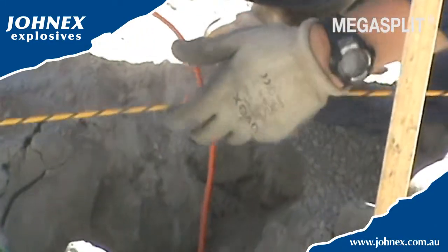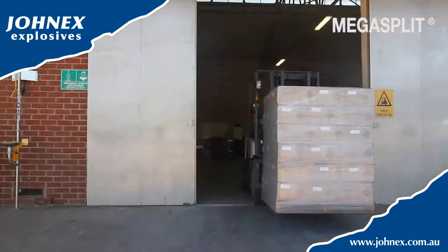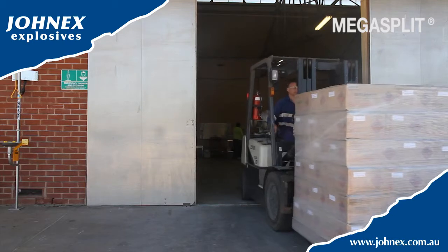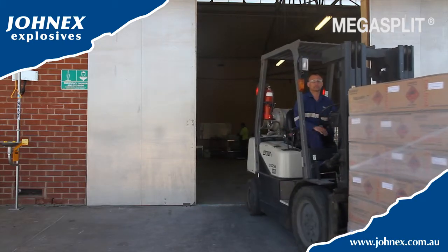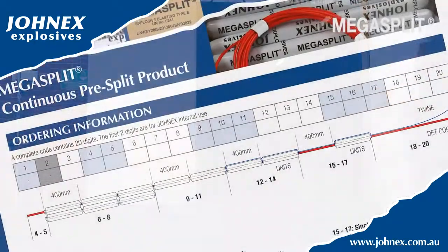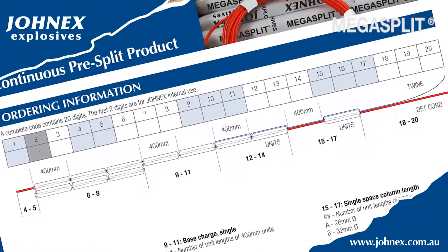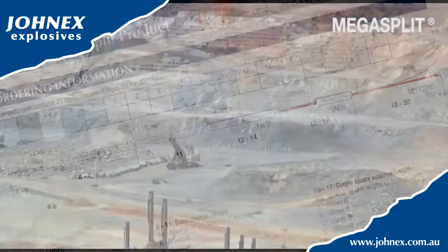Jonex is able to rapidly and cost efficiently supply Mega Split to specific customer requirements, eliminating the need for reconfiguration on the bench, saving time at the blast face, and delivering superior results. We have developed an ordering system that lets customers easily specify the Mega Split configuration required for each blast.